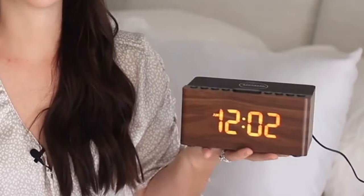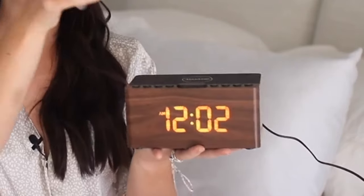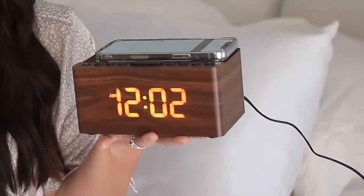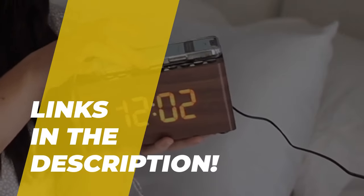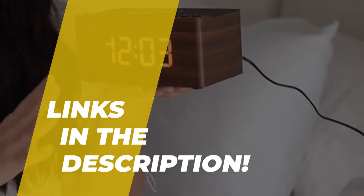Hi guys, today we're going to take a sneak peek at the best alarm clocks on the market. So if you're planning on buying one, then you are in the right place. Do check out the description below for all the featured products and their buy links. Let's get started.